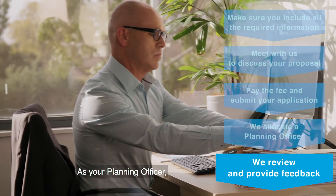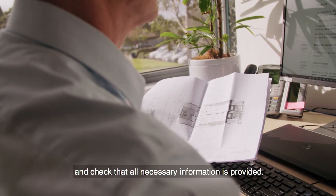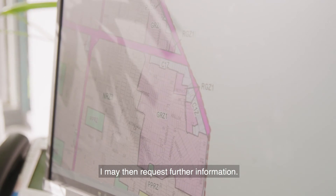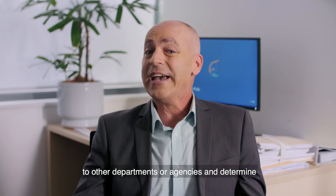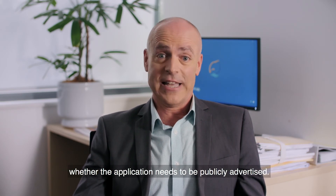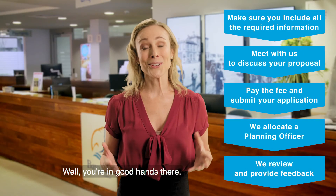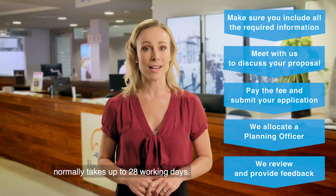As your planning officer, I'll conduct an initial assessment and check that all necessary information is provided. I may then request further information. It's also my job to refer your application to other departments or agencies and determine whether the application needs to be publicly advertised. The preliminary assessment normally takes up to 28 working days.